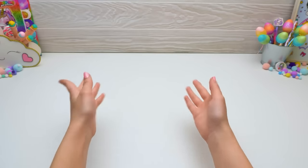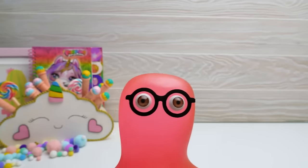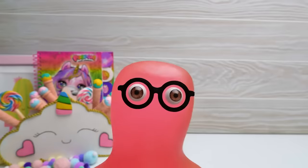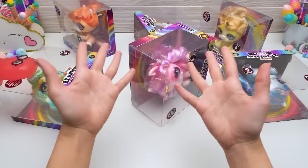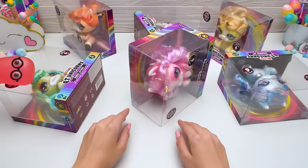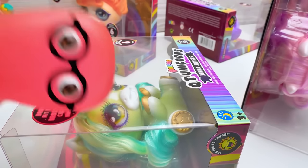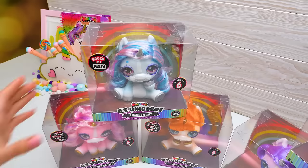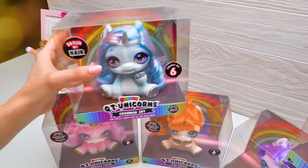Hi, guys! Today's unboxing is a surprise not only for you, but for me as well! Sue, are you ready? They're coming! Oh, I'm even getting nervous! Close your eyes first! All right, I'm sure you'll like it! Ouch! Something definitely went wrong! Can you fix it? Sure, just give me a second! That's much better! Let's see what we've got here — it's Poopsie Cutie Unicorns Collection!